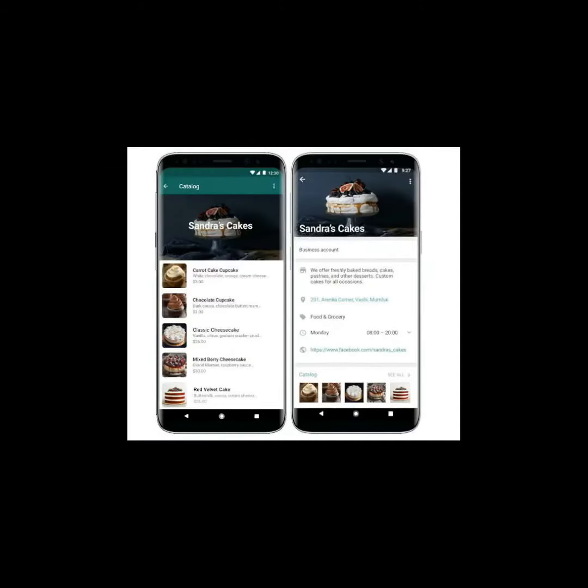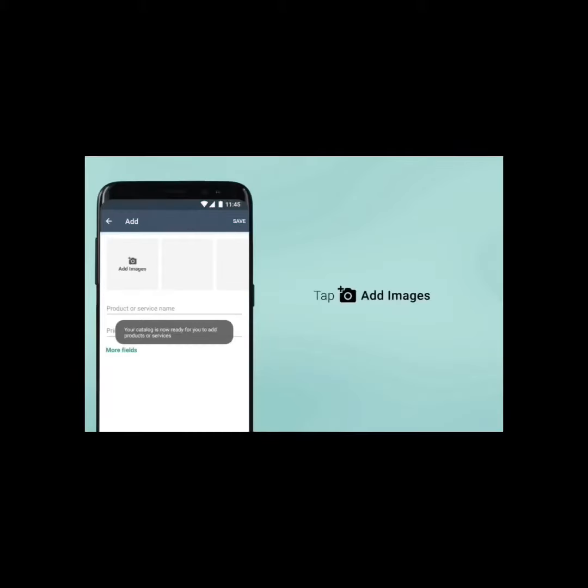A catalog looks something like this. You share your product images, your description, your prices, and these are displayed in a very well-organized form in the WhatsApp product catalog. How to make it? You just add images, add your product description, add your prices, and it's done — a catalog is ready.